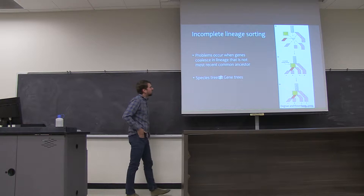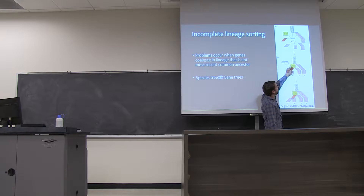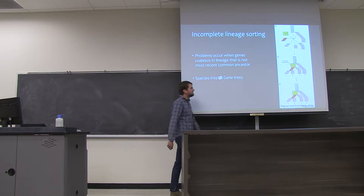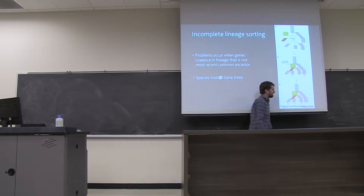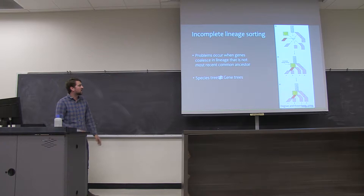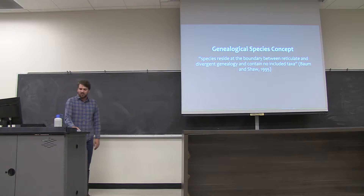Furthermore, we could have complex evolutionary scenarios such as incomplete lineage sorting. Here we have problems when individual genes coalesce from a lineage that is not the most recent common ancestor. In these cases, if we were to look at individual relationships among gene regions, this would not match up with the overall relationships of the species. You can see there's a disconnect where individual gene trees do not correspond to the overall species tree. We'll revisit this concept later in how it relates to species delimitation.